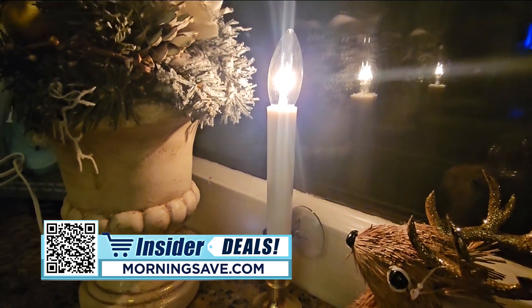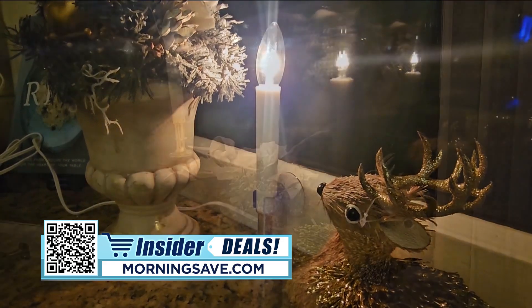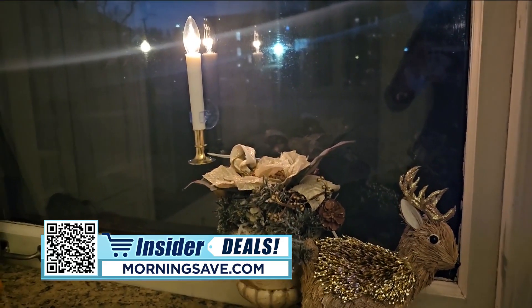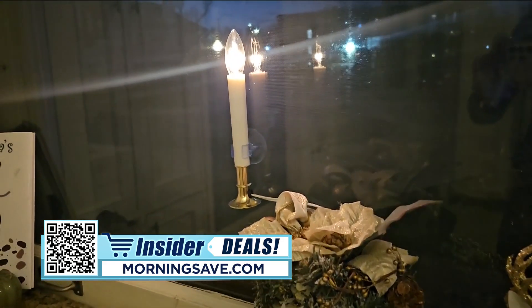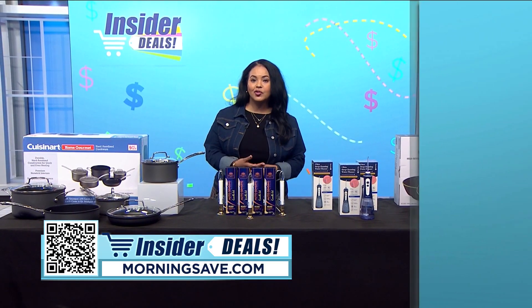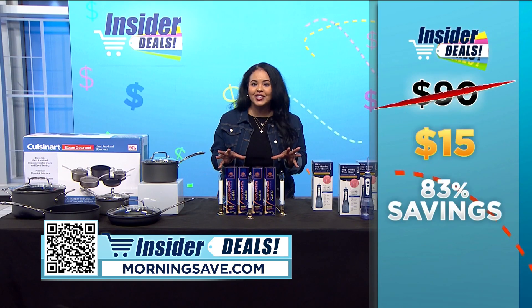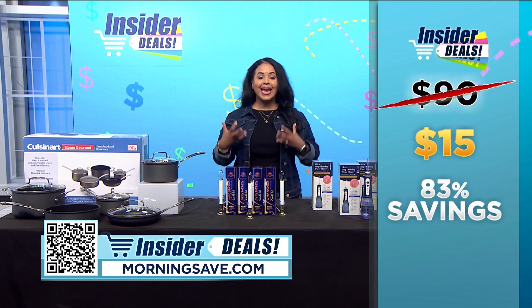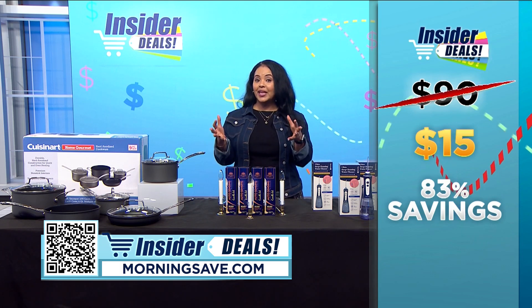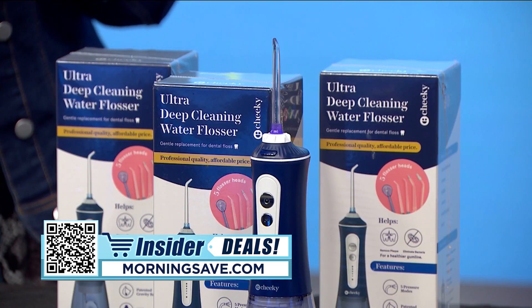With a pack of 12 cordless candles for windows, you'll also get 12 pre-installed bulbs and 12 suction cup holders to keep your candles securely in place. You may have seen a similar set for as much as $90 — or $45 for a six-pack — but with this special deal you'll get into the holiday spirit with 83 percent off, because you will get 12 candles for only $15.